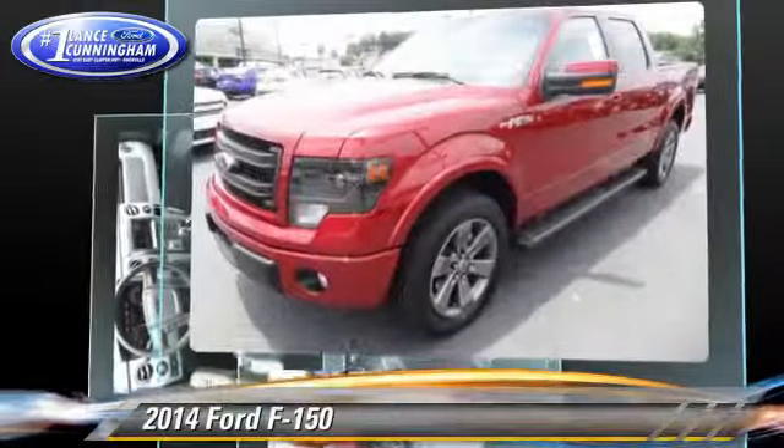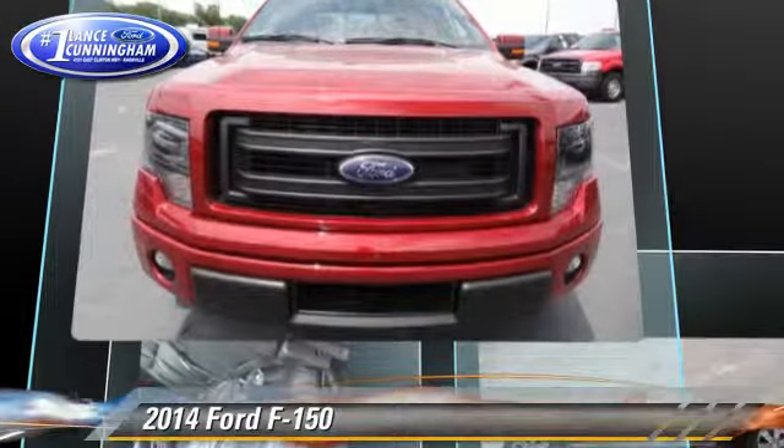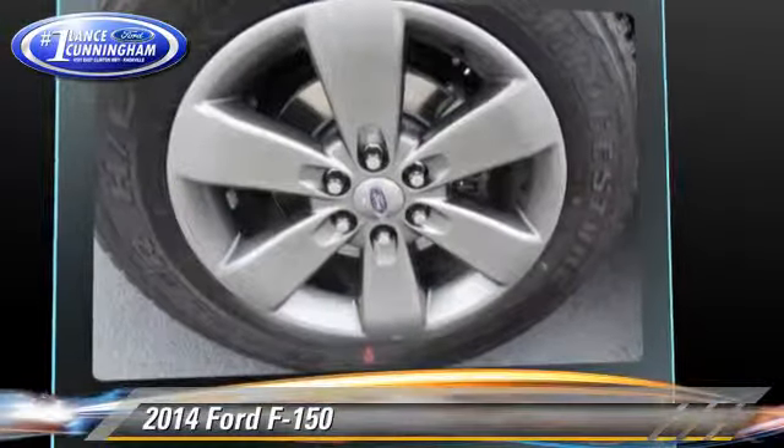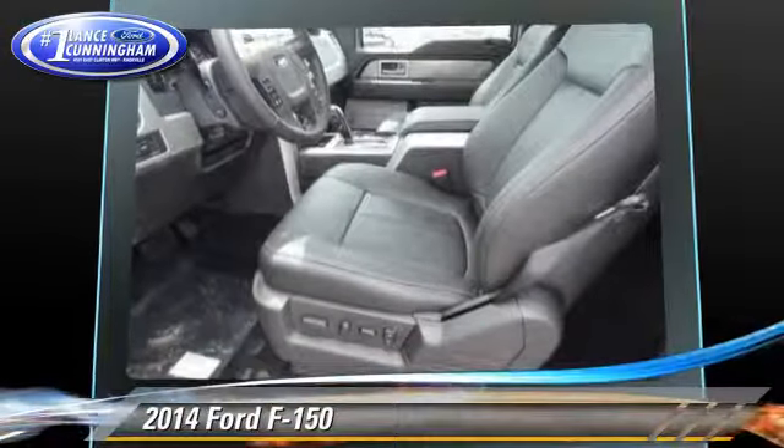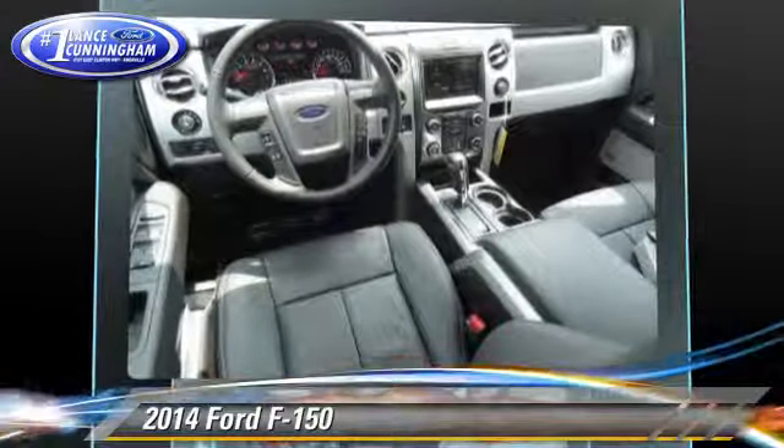This Ford features dual front airbags and air conditioning. Safety features include traction control, stability control, and ABS. Comfort and convenience features include power windows, keyless entry, and power steering.